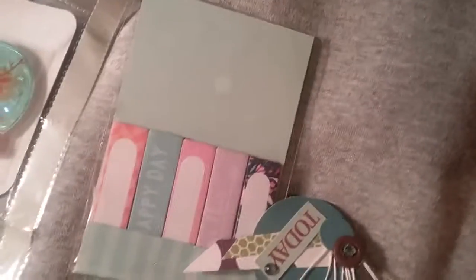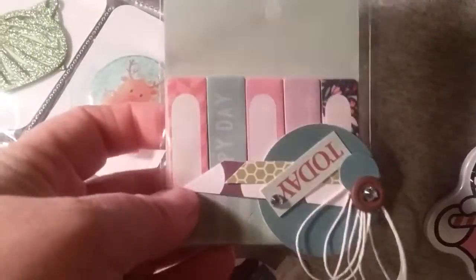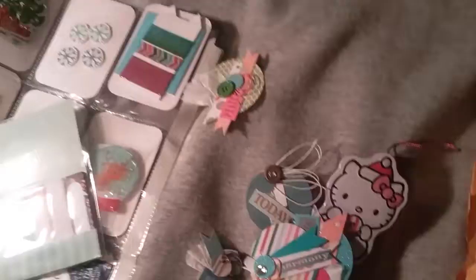I got all of these little Hello Kitty candies, and it's an ornament. Look, little stickies! Look at these little embellishments - ain't they cute? Thank you, my friend in Pennsylvania, I love you bunches. Have a good day, friend!